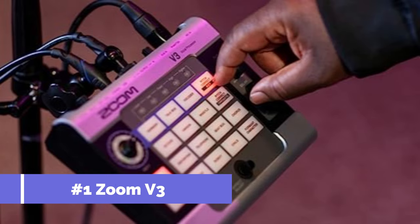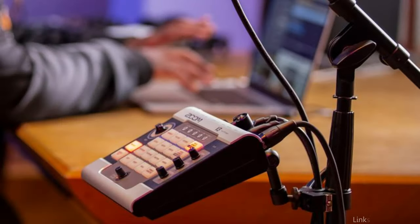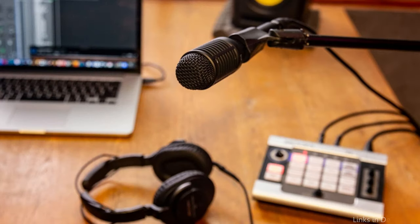On number one, we have the Zoom V3 Vocal Processor. Live artists wishing to improve their voice quality have access to a potent weapon in the Zoom V3. The V3 is simple to use and ideal for musicians on the road because of its small size and clear interface. The Zoom V3's capacity to produce harmonies in real time is one of its special features. Singers may quickly give their vocals more depth and richness by utilizing the integrated harmony effects and pitch correction, with a wide variety of harmonies from understated cores to delicate background vocals.